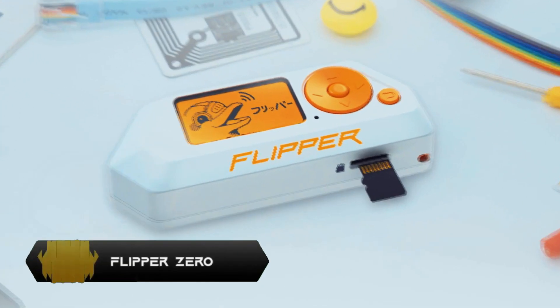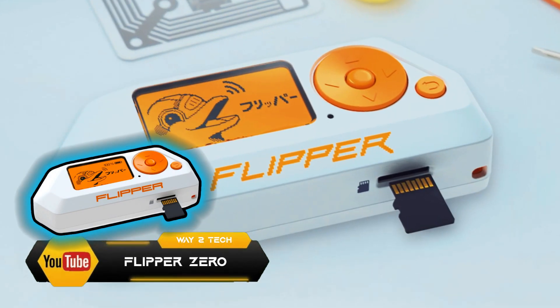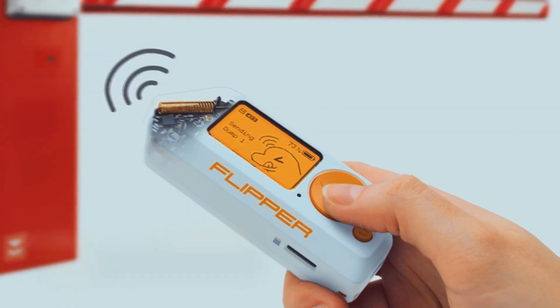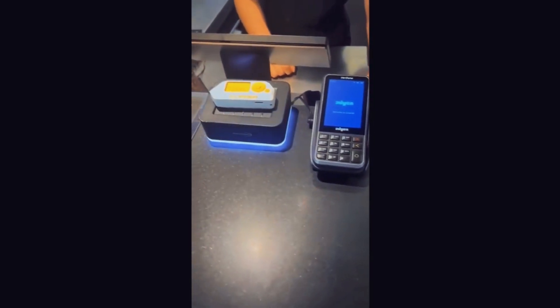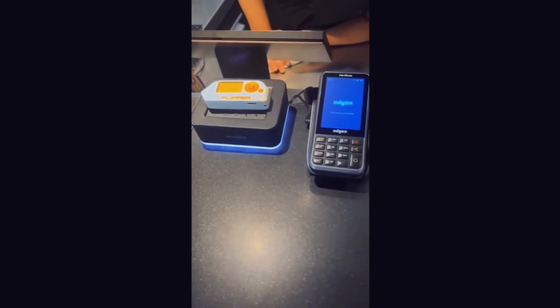Flipper Zero. Despite reminding me of the Tamagotchi back in the 90s, the Flipper Zero might look cute — small design, but packed with tons of different features. This is the equivalent of a Swiss knife for nerds. A pocket-size device you can take anywhere. If the old version was powerful, the next generation comes ready to smash the market.